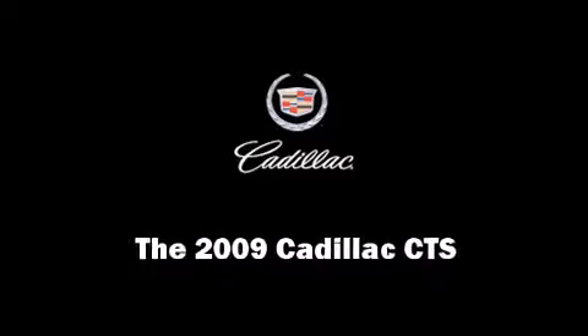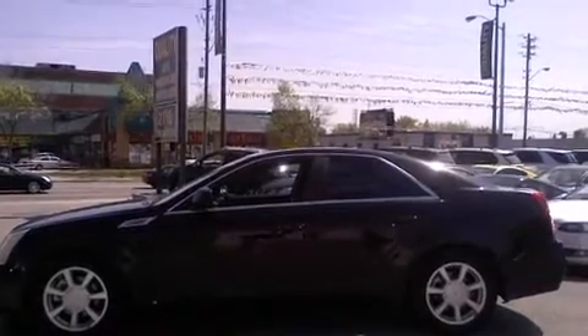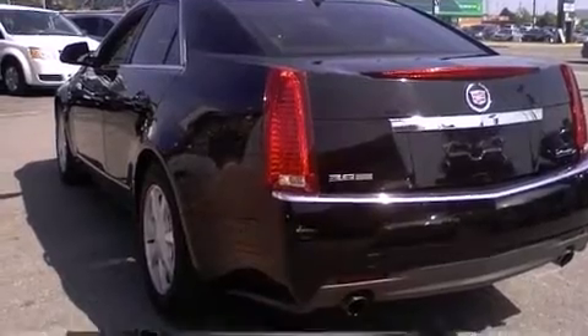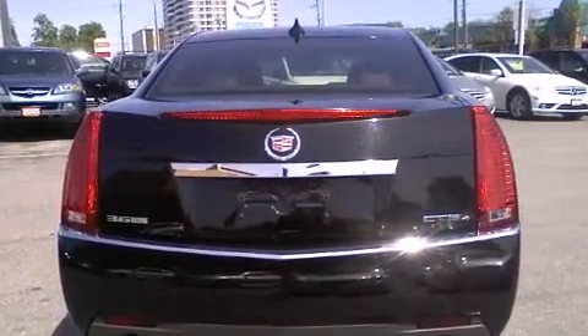Outstanding design defines the 2009 Cadillac CTS. This four-door, five-passenger sedan still has fewer than 110,000 kilometers. It features an automatic transmission, all-wheel drive, and a refined six-cylinder engine.